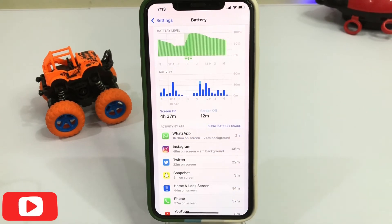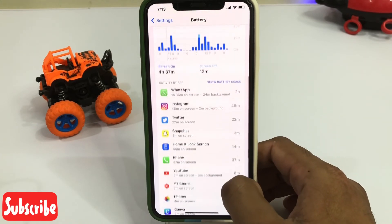Now you can see all activity showing here. WhatsApp using 2 hours and Instagram using 48 minutes, and other apps as well.